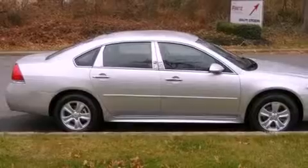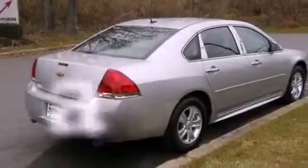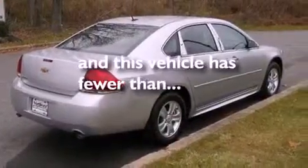Features include traction control and stability control systems, air conditioning, side curtain airbags, and this vehicle has less than 8,000 miles.